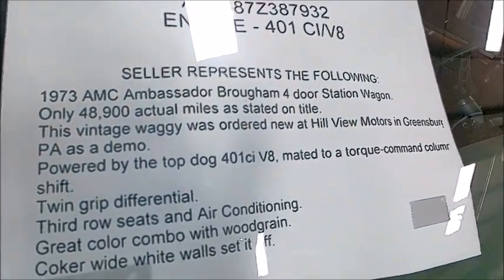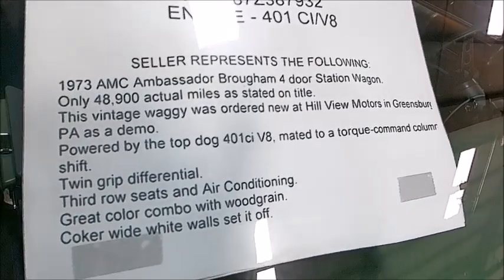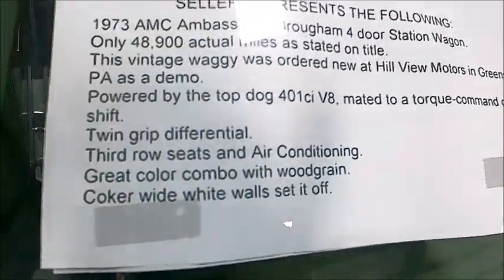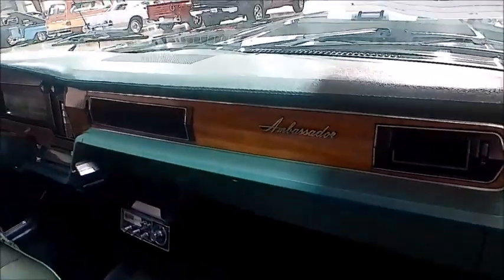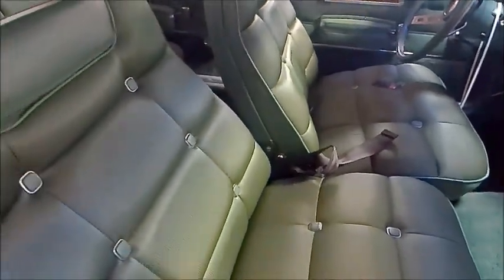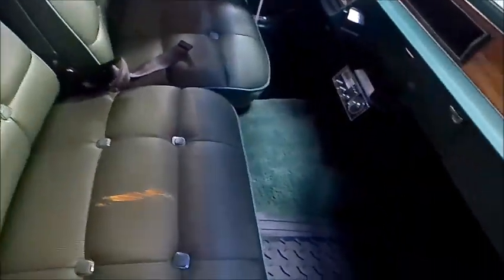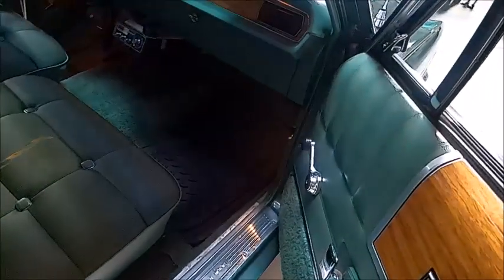The list of things it has indicates it has had very few owners during its life and low mileage. The interior is in beautiful condition with wood grain, and the only issue I see is a split in the passenger seat — otherwise it looks in great condition.